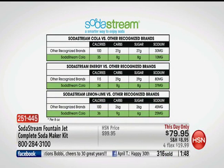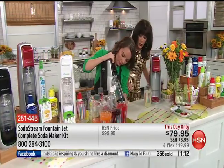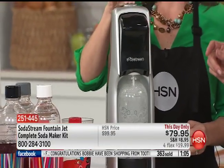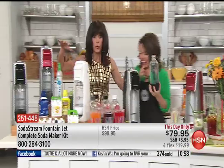SodaStream doesn't have high fructose corn syrup. This is about putting something in your life that is good for you. If you're a person who gave up diet cola because of aspartame allergies, or you're trying to avoid high fructose corn syrup — SodaStream is the answer. Look at the calories, the carbs, the sugar, and the sodium — it's two-thirds less. The sodium is huge — it's what gives you that bloated feeling after drinking soda.